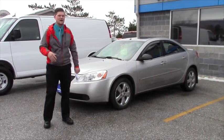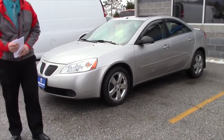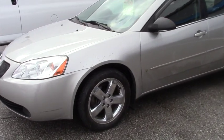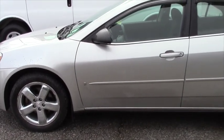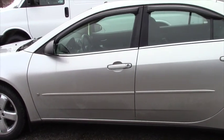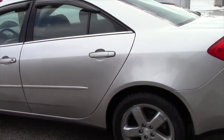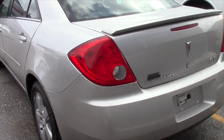So here we have a 2007 Pontiac G6 — it's the GT model, so it has all kinds of bells and whistles. We'll just do a little walk-around here. It has less than 62,000 miles, it has front fog lights, power windows, power locks, air conditioning, cruise control, and also has audio controls on the steering wheel.